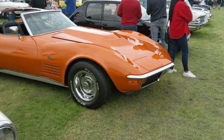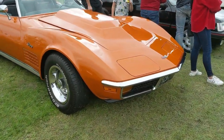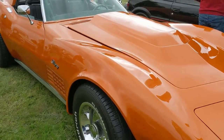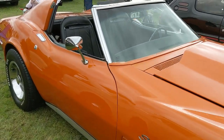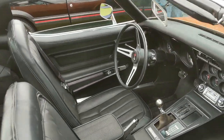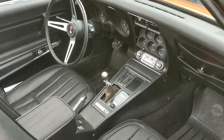Then we've got a Corvette Stingray, which really stands out in this sort of coppery orange colour. And again we've got a T-bar roof, which means we can get a nice view inside as well.